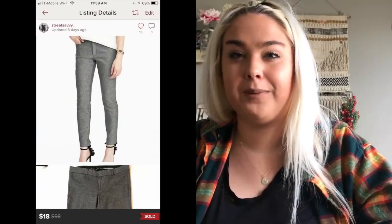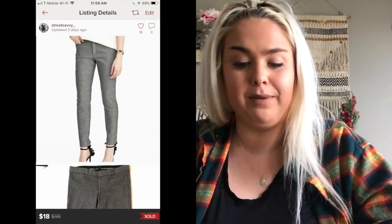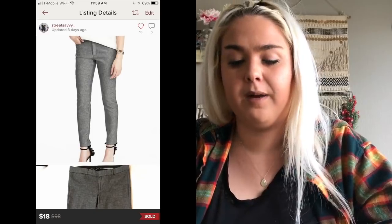A pair of Banana Republic Sloan fit pants sold for $18. These have been selling really well for me on both eBay and Poshmark — very consistent. It's a style I'm definitely going to continue picking up. Typically I get $18 to $20 for those.